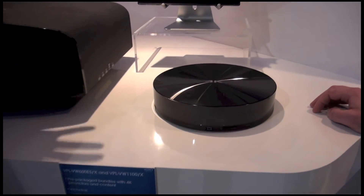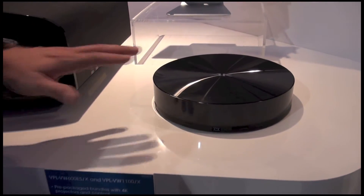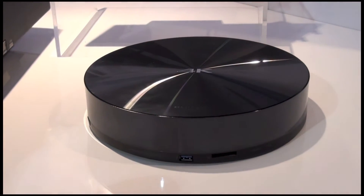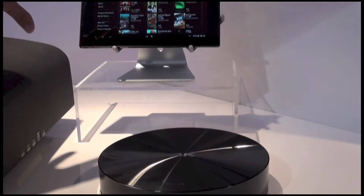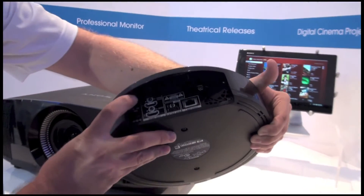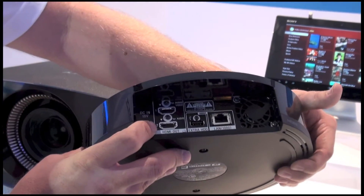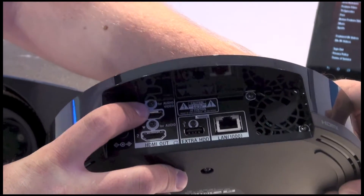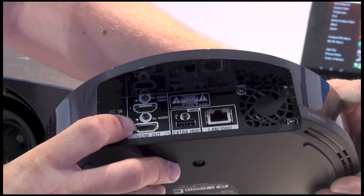So probably the biggest difference between how this media player interacts with the TV versus the projector is with our XPR TVs, this player actually integrates into the menu system of the TV. You'd go to your streaming features or an input on the television, and you'd actually see the 4K media player there with all the titles popping up on screen. With this player hooked up to the projector, you're going to have a dedicated HDMI output here for video only, and a second HDMI output for audio, because the projector doesn't have any speakers. So you hook one HDMI direct to the projector and the other HDMI out direct to your audio system, so you can get that full high-res surround sound.